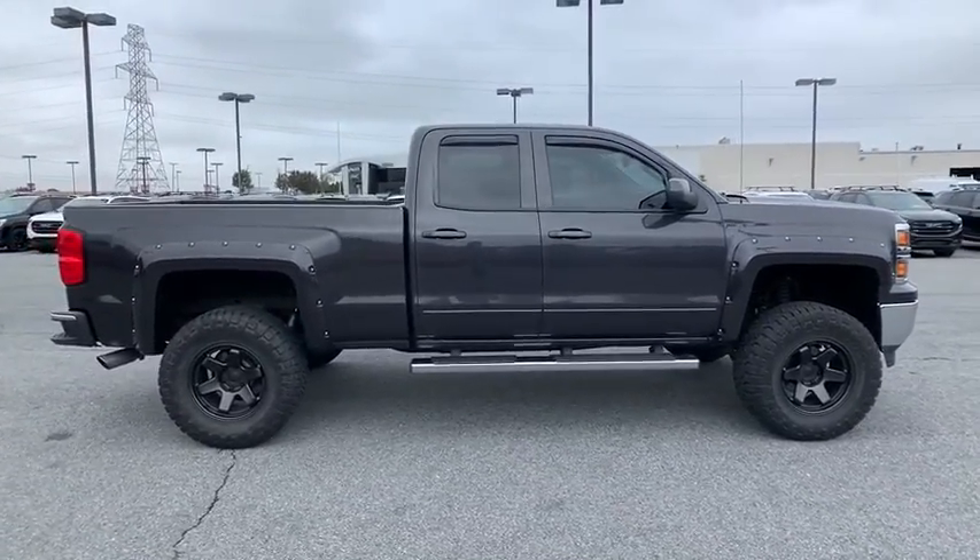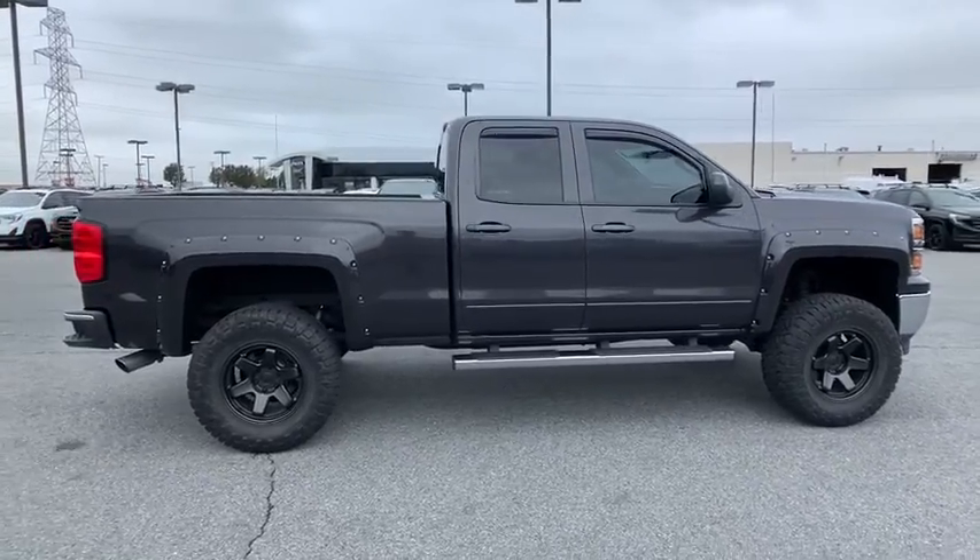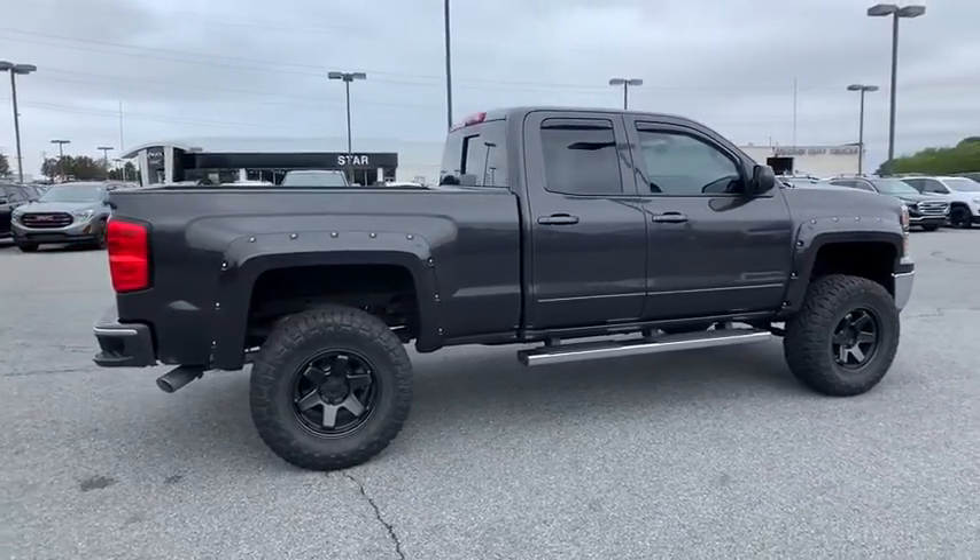This vehicle has less than 75,000 miles. Here are some of this vehicle's great options: traction control,